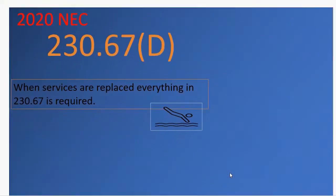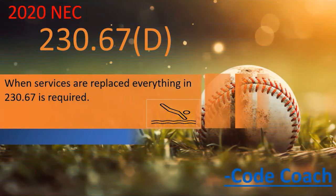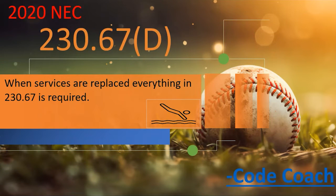Now let's look at Part D. This is where a lot of people got excited, because it's now requiring surge protection not only on new construction and all services, but also when services are being replaced. Some people feel the NEC is crossing the line here — it's not intended to be a design manual. Is this now a design manual because they're telling us to do it in a retrofit application? I can see that argument, but I agree with the change.